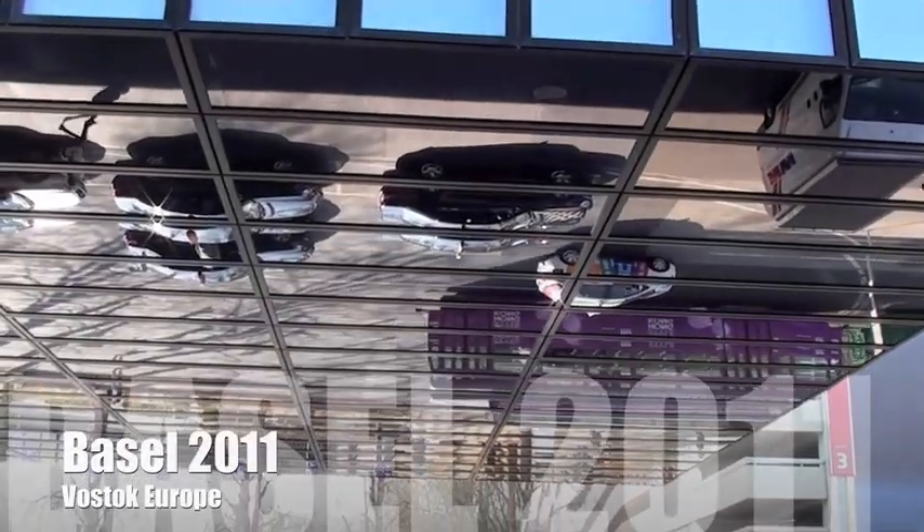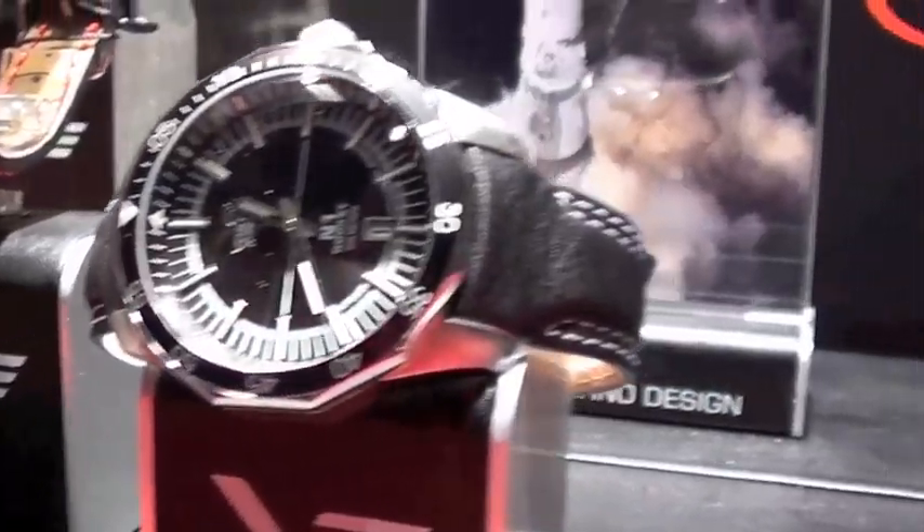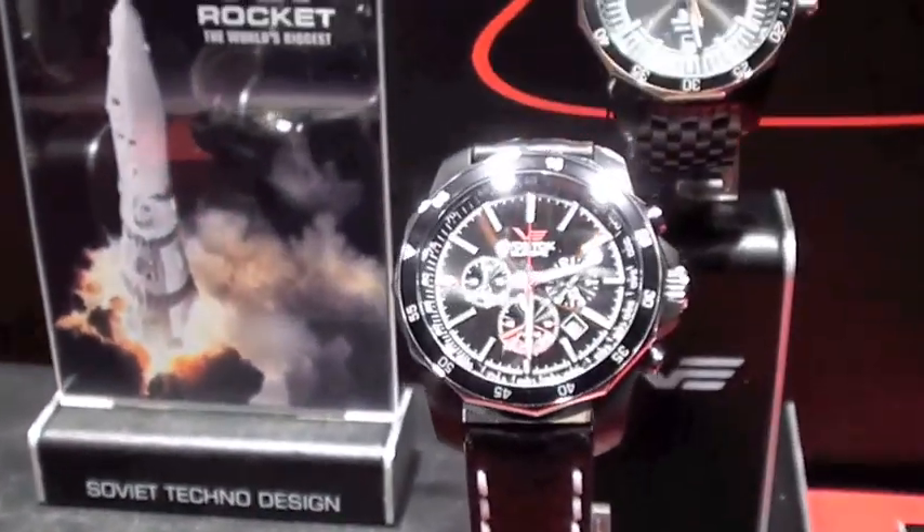Hey, it's Craig Hester, the watch comrade, here in Basel in Hall 2 with Vostok Europe. We're about to talk with Igor Zubovsky, the managing director. It has been an amazing Basel so far and we are excited to see the new stuff coming out from Vostok Europe.